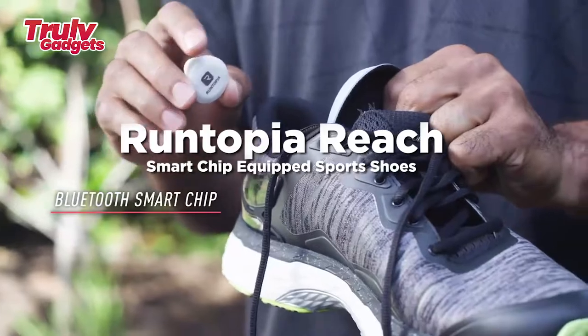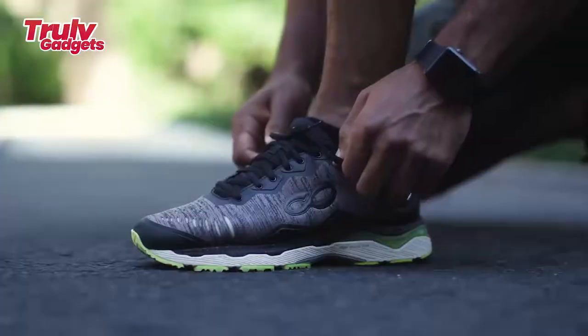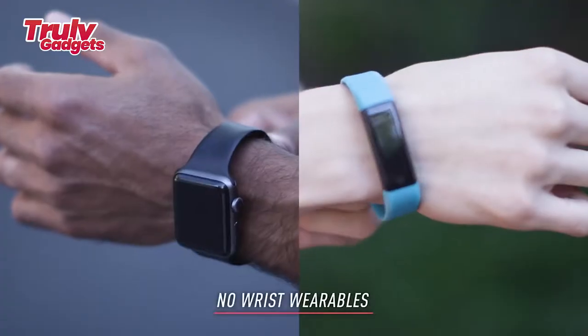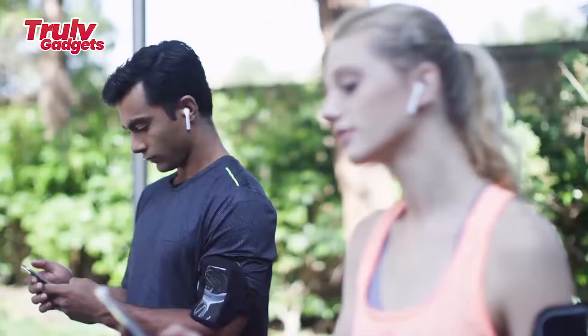Rentopia Reach smart chip equipped sports shoes. Rentopia Reach is the all-new smart performance running shoe that analyzes your running form and gives you instant real-time audio feedback as you run.